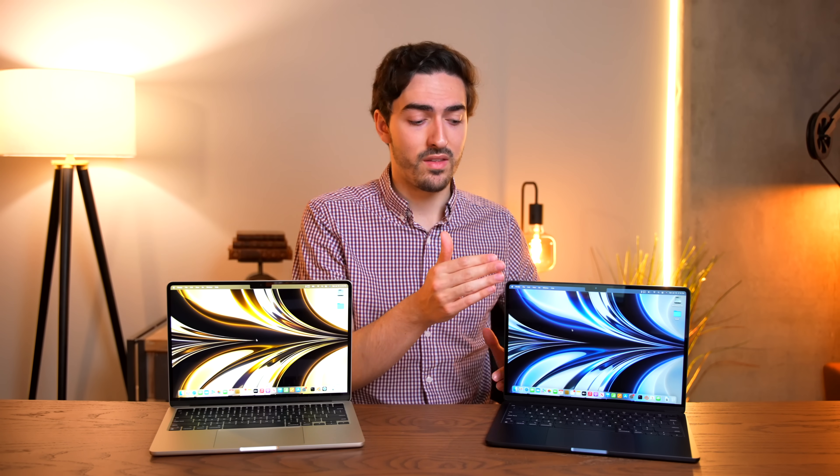And once you remove that expectation for sustained, long-term, heavy-duty performance, the MacBook Pro loses all of its appeal. That's the only thing it has going for it over the MacBook Air. Every single other aspect of this is better. And if your performance tasks are short and bursty, you're probably not going to notice the difference between this MacBook Air and the M2 MacBook Pro.